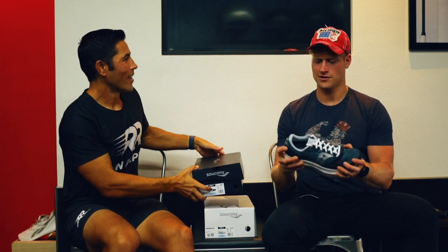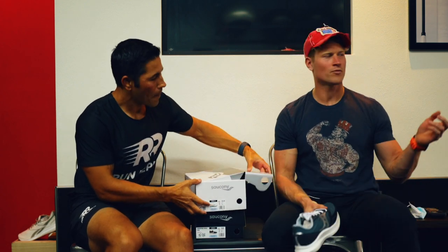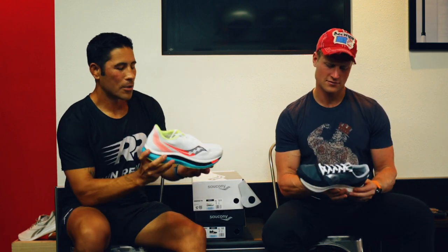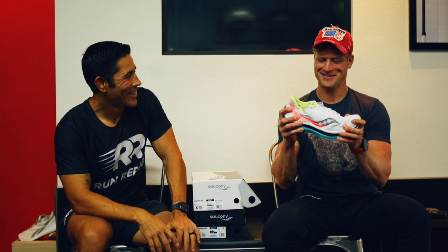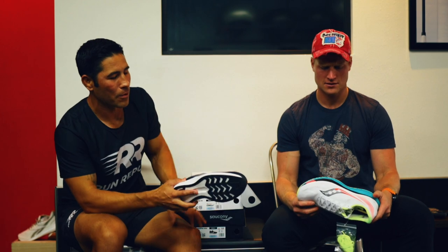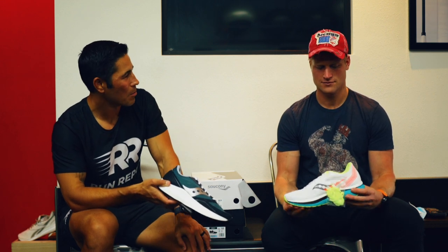So you can feel how much more rigid the carbon-plated shoe is compared to the nylon one — it'd be really hard to bend. That's a really cool looking shoe. I think Nick Bear is actually racing in these — he trains mostly in the Speed and races in the full carbon-plated Endorphin Pro. That's a great example of how to use both shoes together.